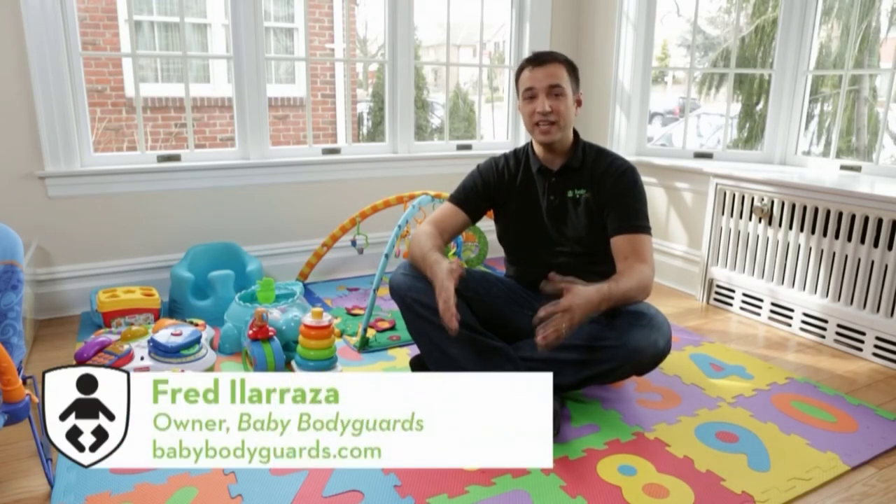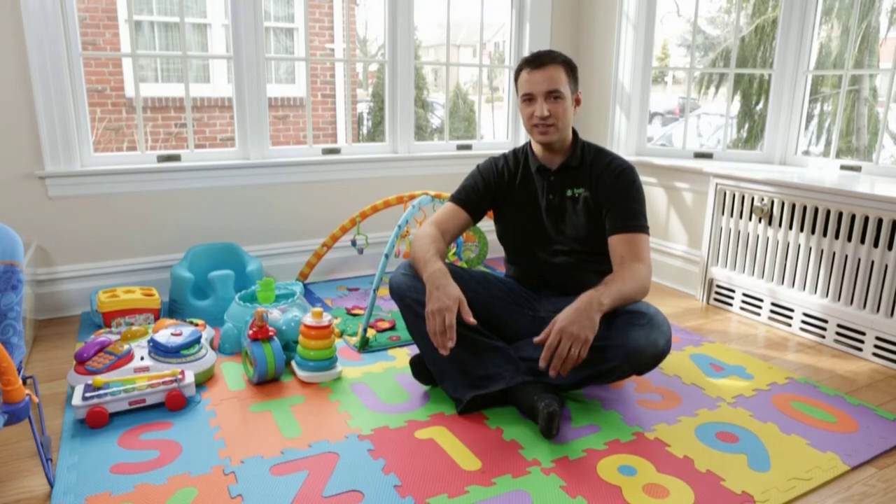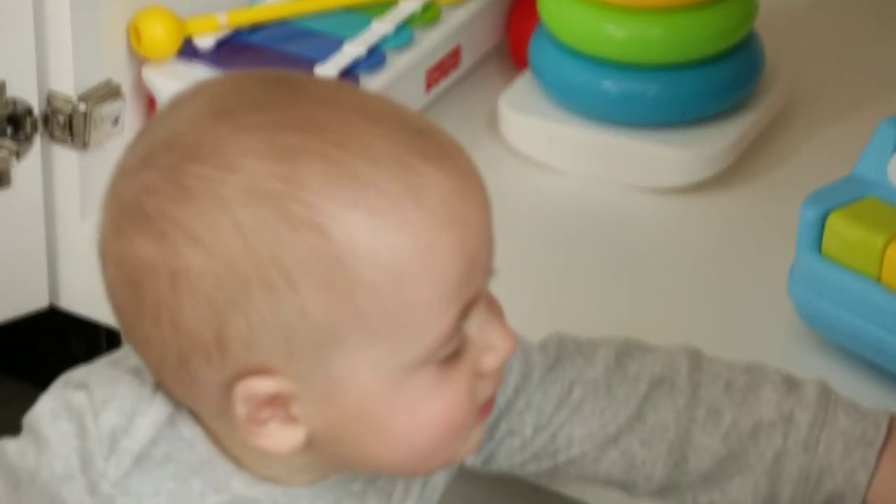Toys made for children under the age of three can't pose a choking hazard. However, it's still crucial to inspect all new playthings. Keep in mind that parts might break or become loose over time, so check them often.